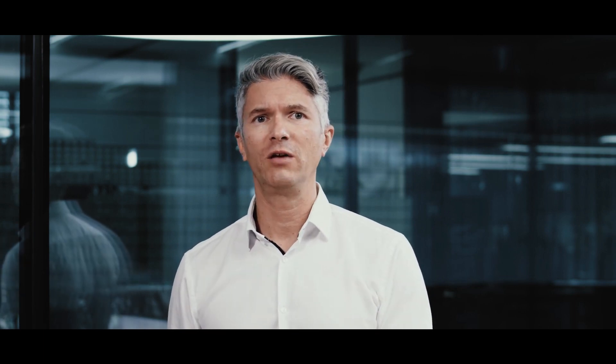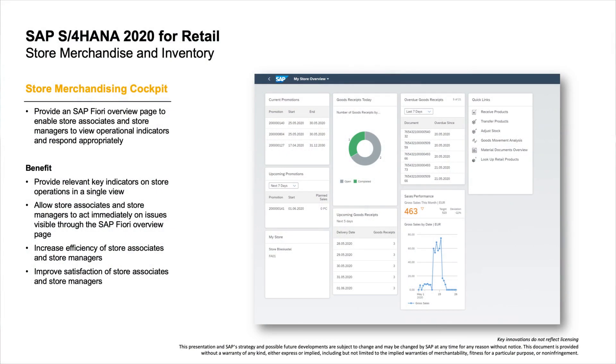The next update for retail improves operational efficiency by providing insight-to-action capabilities through a new store merchandising cockpit. This app enables store managers to monitor and analyze key KPIs of their stores, such as promotions, goods receipts, and sales performance. This increases overall efficiency significantly.